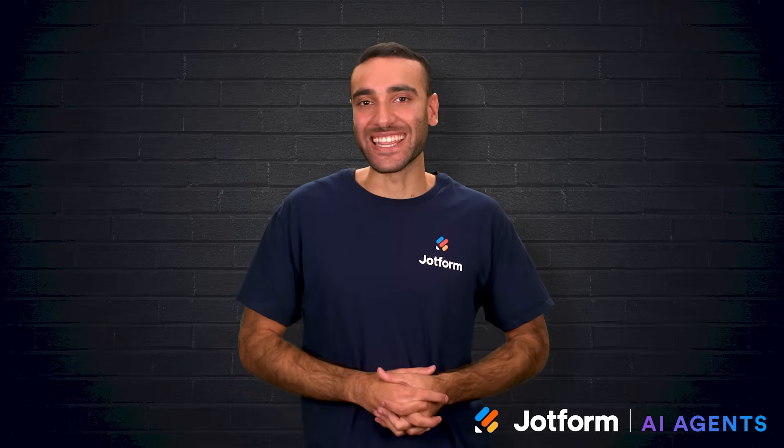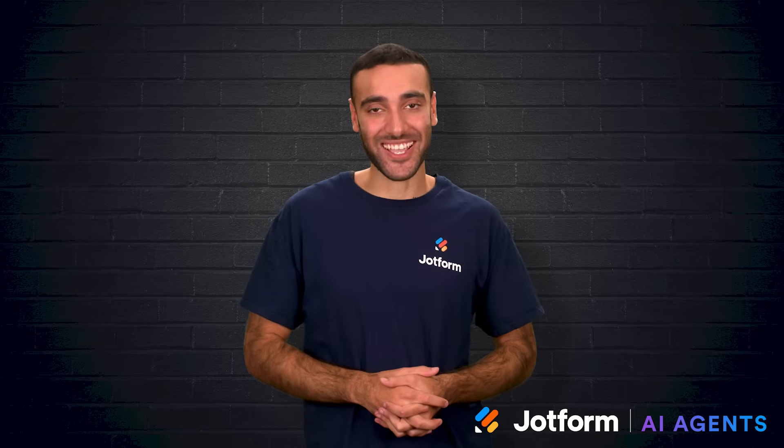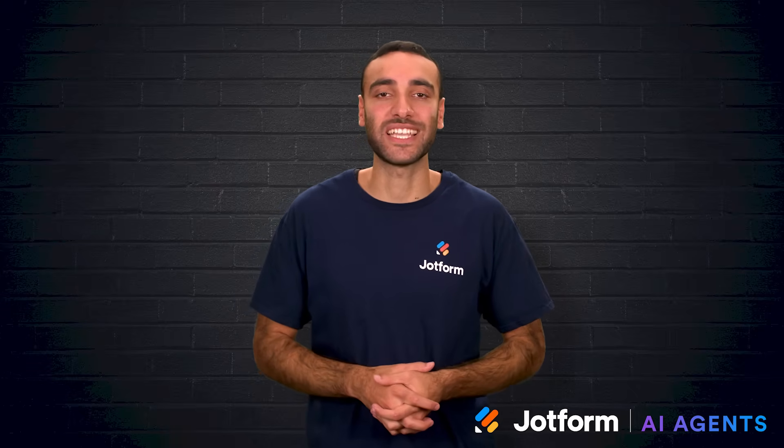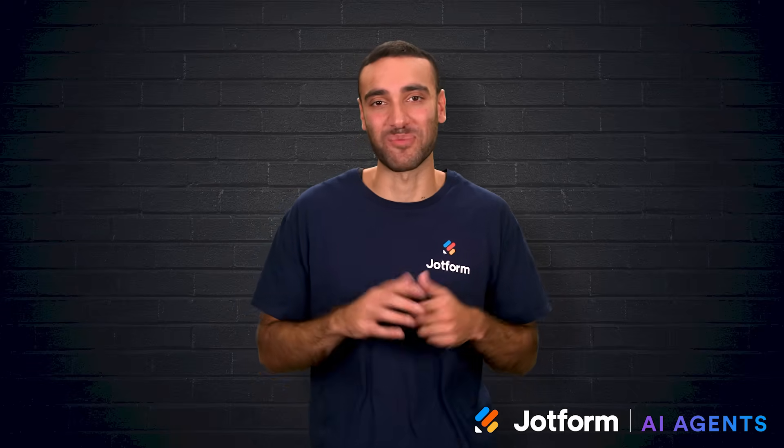I'm Raid with JotForm, and in this video we'll explore the best AI presentation makers available today. Each one has strengths, limitations, and unique features that help streamline the process of building and delivering slides. Let's jump right in.